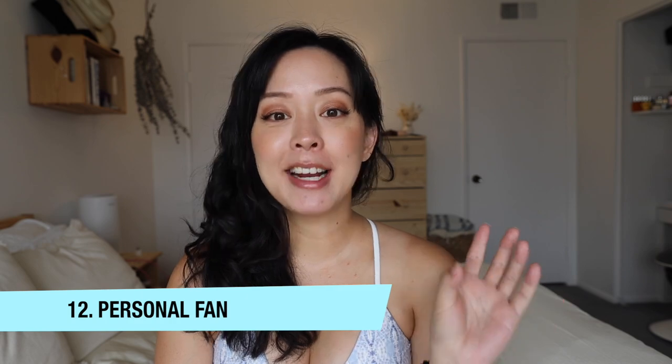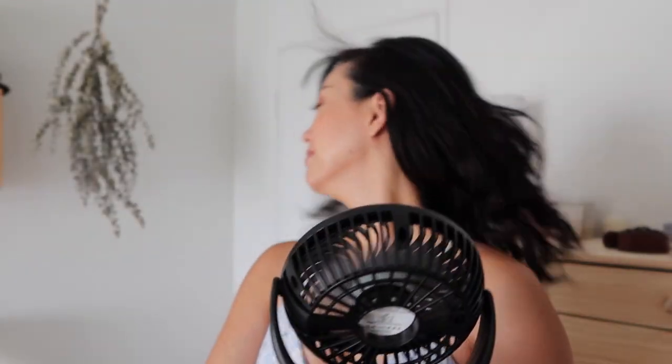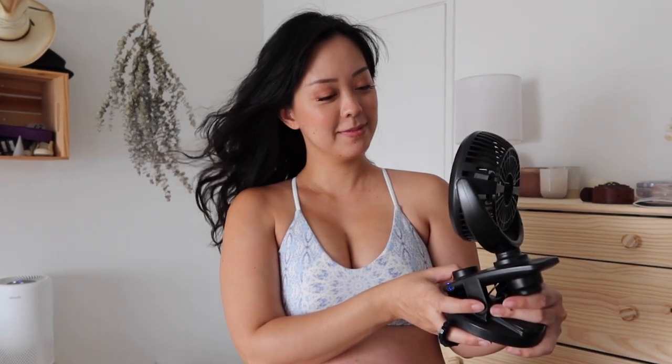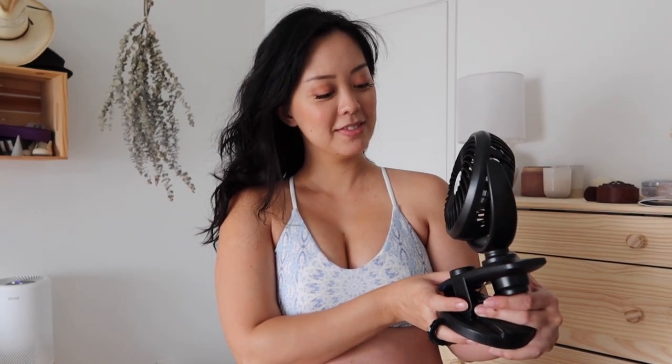Hack number twelve: get yourself a personal fan. I run hot normally, and then I got pregnant and became even hotter, and then summer came. This personal fan has been a game-changer — the best part is it's actually made as a stroller fan, so you can use it on the stroller after delivery. It's battery-operated, charges via USB, the battery lasts for days, and it oscillates. It's about $21 on Amazon — I ended up buying two. I'll be taking it to the hospital.